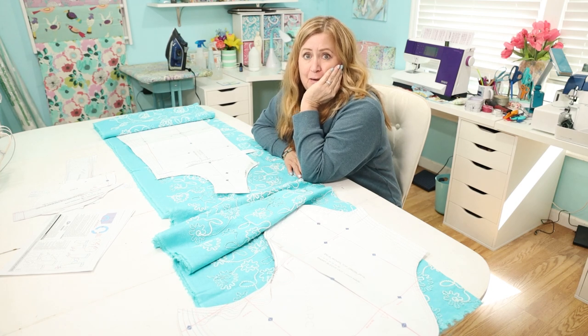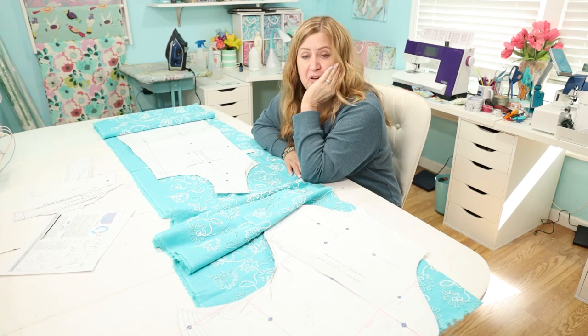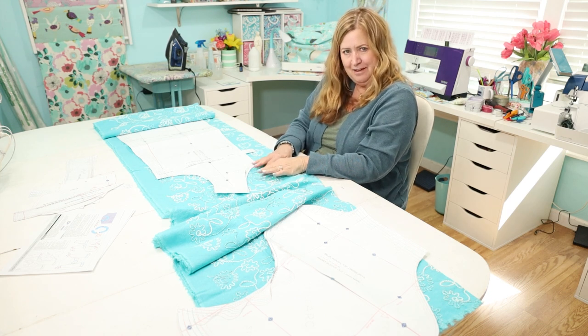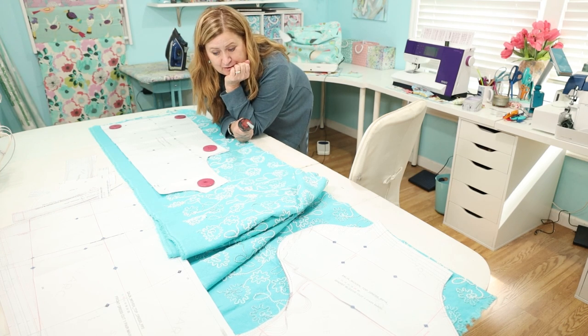I'm going to cut this mystery fabric that I have had in my stash for longer than I can remember — longer than I've been filming, longer than I've been blogging, because it's always in the pictures. When that moment happens I will take you straight to the actual cutting.